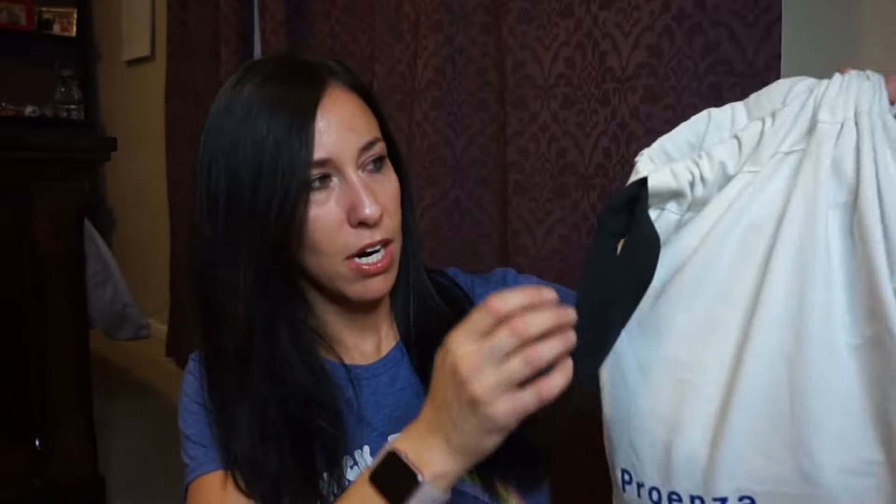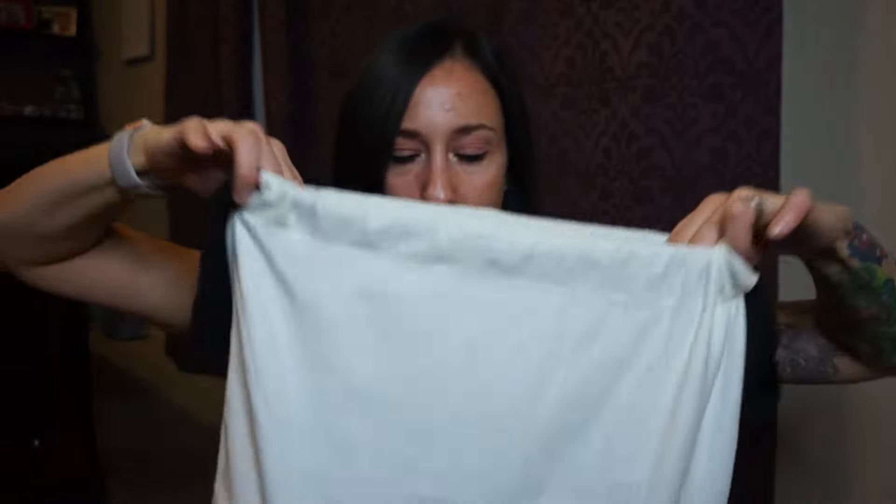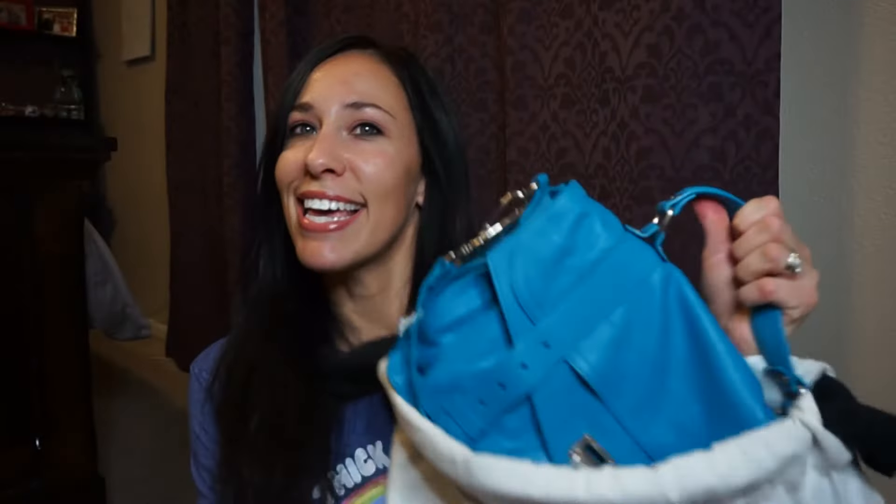The second bag is my Proenza Schouler PS1 in the medium size. Currently on Nordstrom's website it goes for $1,780. Of course, other websites may have different styles that cost a little bit more depending on the strap options and such. This one actually has a better dust bag — it's thicker with a nicer drawstring. And this is in the color turquoise, and I love it.